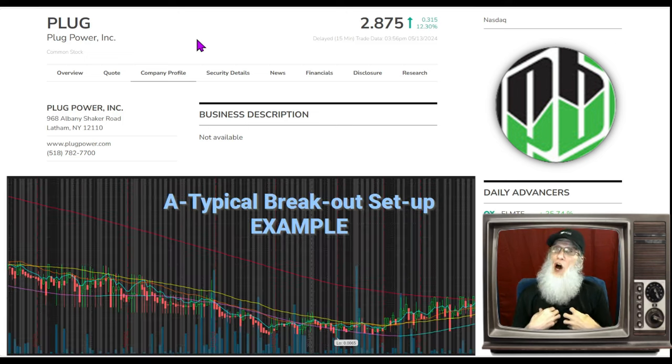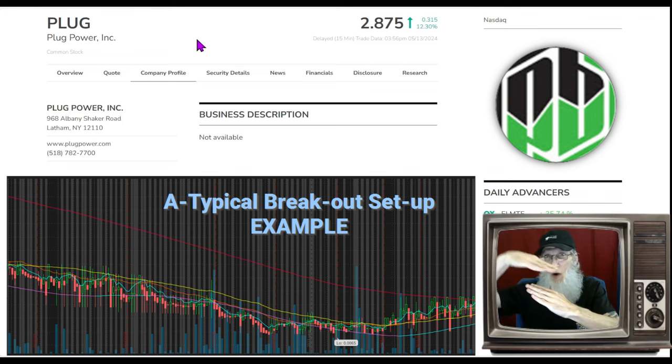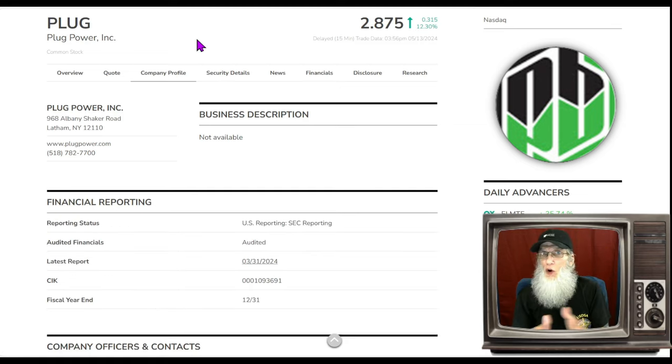Plug has got a hot chart. Looking at the four-hour six-month view, we've got an atypical breakout — that's when you've got that 200-day SMA coming down fast and furious like a ski slope, and the price deep underneath it. Then when that 200 starts to level out and go flat, the price turns up and starts to cut through the 200, and that's when you get a breakout and your runs.